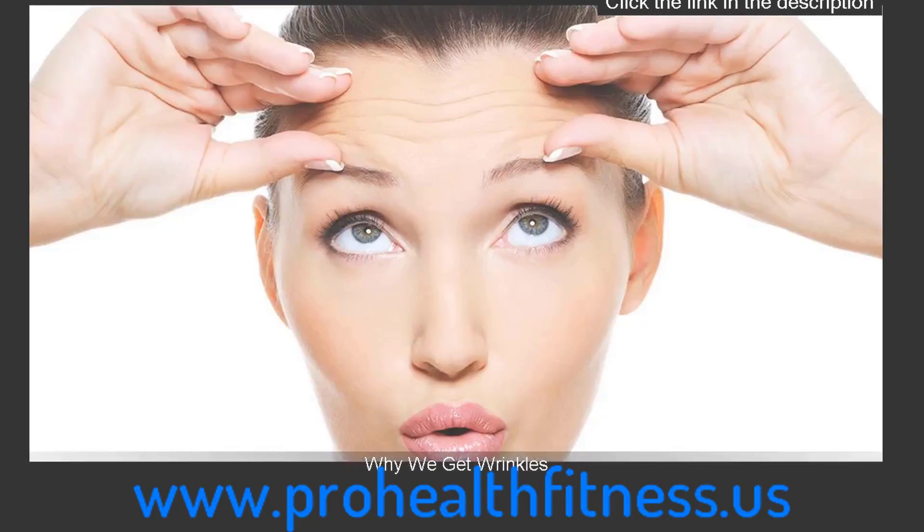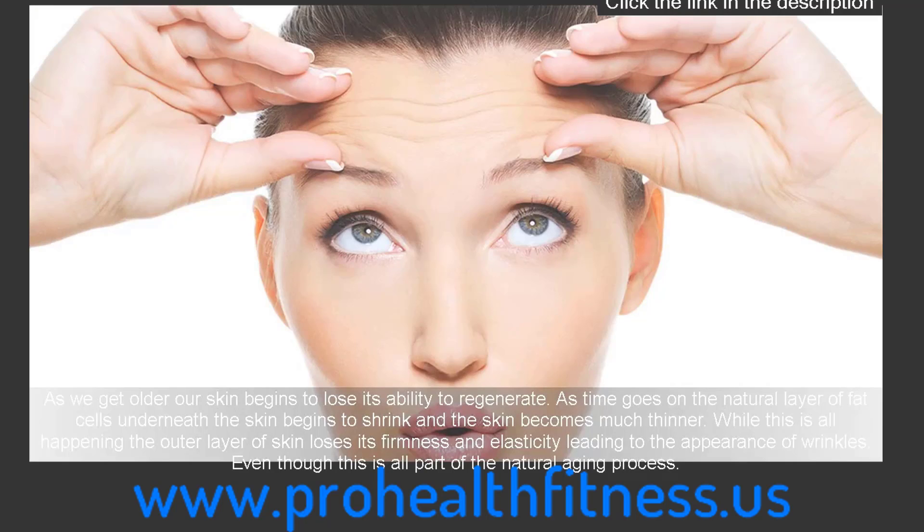Why we get wrinkles: as we get older our skin begins to lose its ability to regenerate. As time goes on, the natural layer of fat cells underneath the skin begins to shrink and the skin becomes much thinner. While this is all happening, the outer layer of skin loses its firmness and elasticity, leading to the appearance of wrinkles.